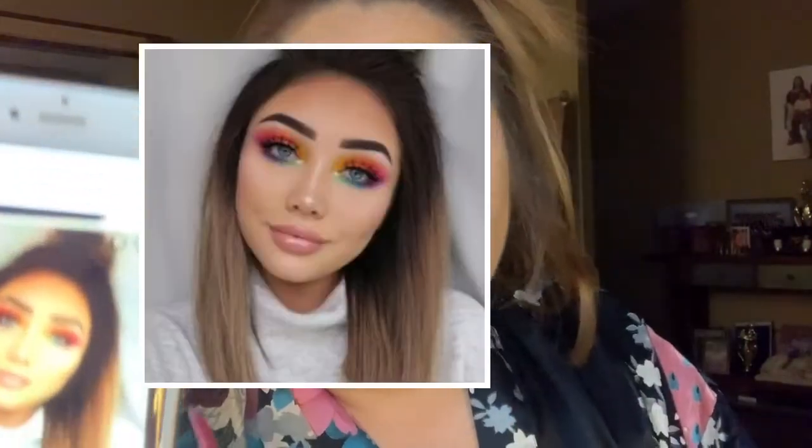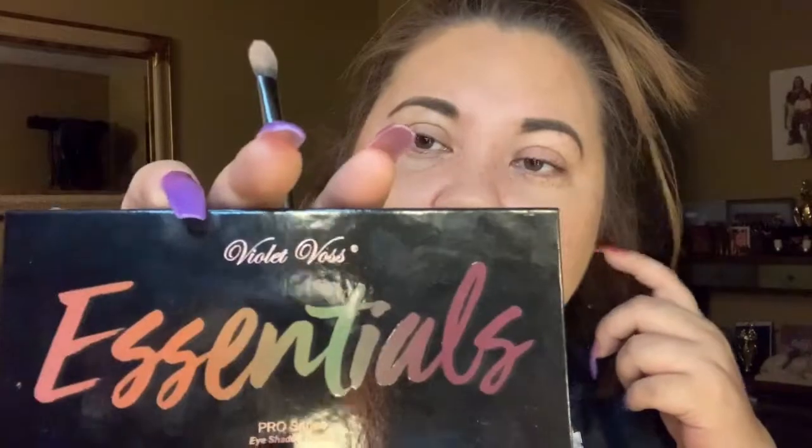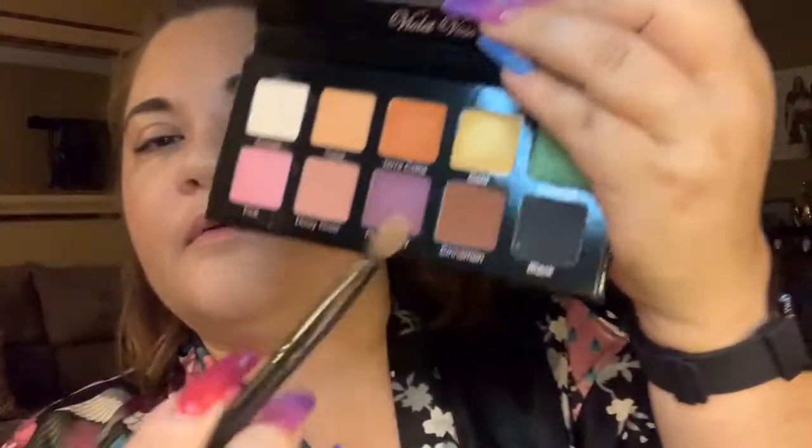I'm going to do the top — she has like a gold or yellow on the inner, it's like gold-pink. Luckily there's no cut crease, because if you've seen any previous videos, you know that's not what I do. We're just going to use this Luxe 239 brush. This is Essentials by Violet Voss, and we're going to go in with this — it's a shimmery color.